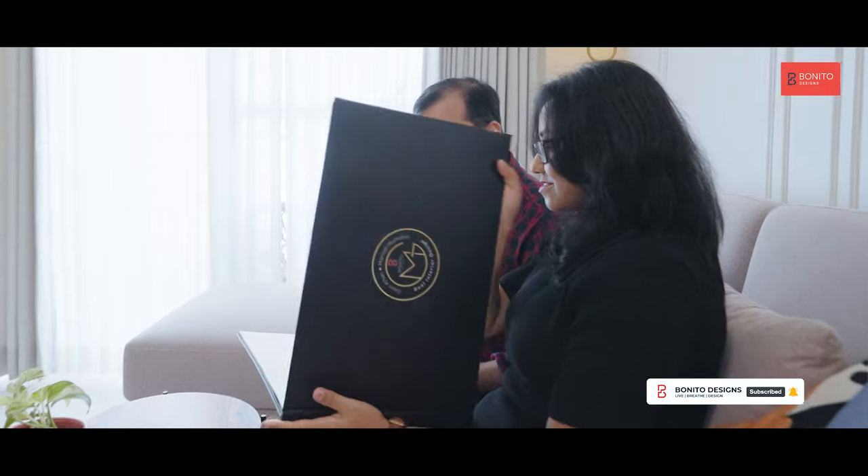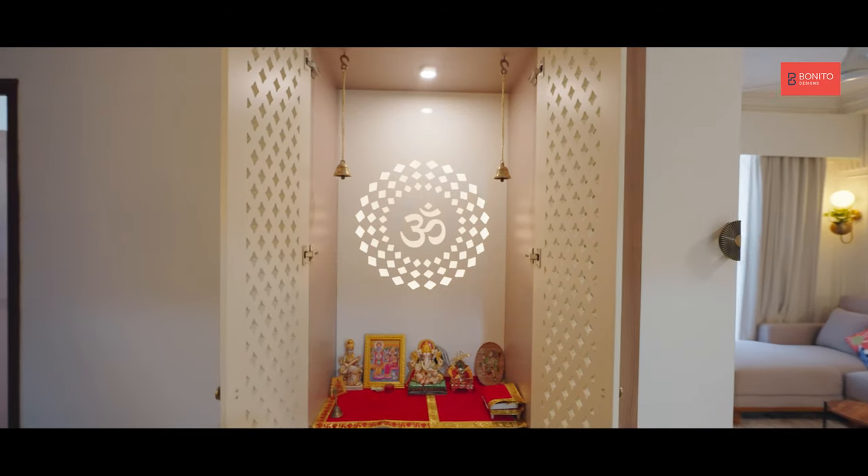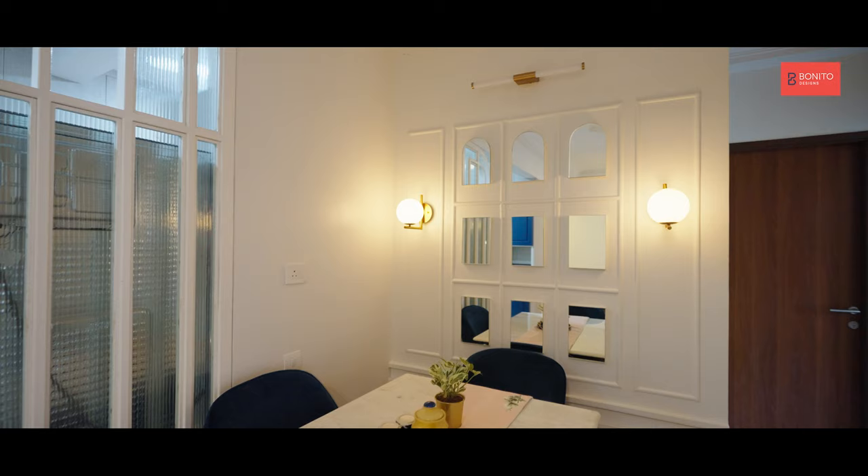The Gauri Khan and Manish Malhotra concept was definitely something very attractive. I think we selected around three or four themes from this, and they were able to understand our requirements better, giving a unique touch to every corner of the house — which is what the GKMM range actually helps with in designing.